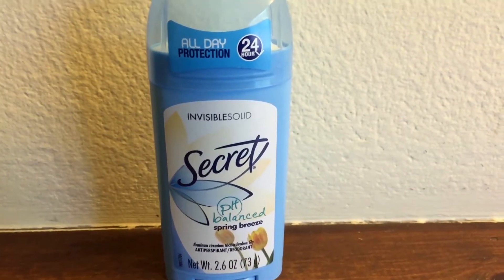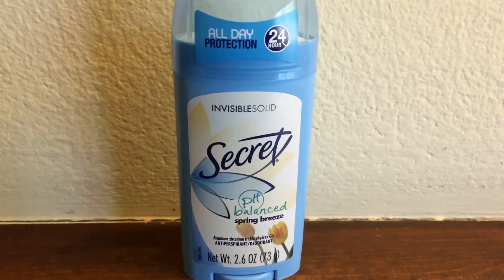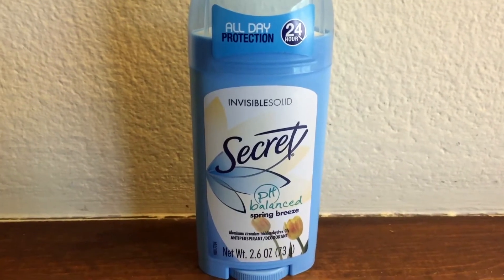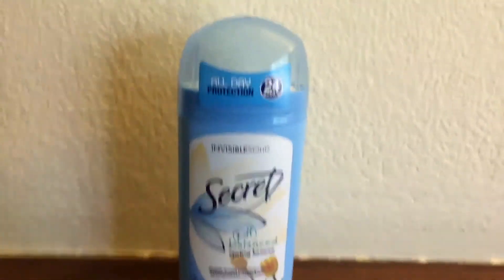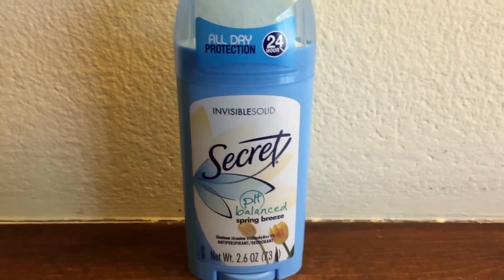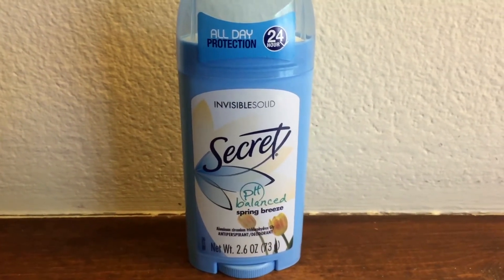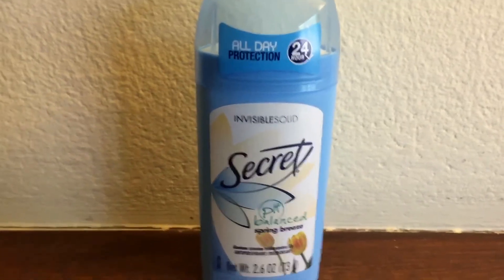When I was younger and sweating a lot, I found out that a lot of things I was putting in my body weren't good for me, so I stopped. I still sweated a lot after that, but I switched to this deodorant, looked up tips and tricks, and found that pH-balanced deodorants are recommended. I also learned to apply it at night after a shower and again in the morning for extra protection.